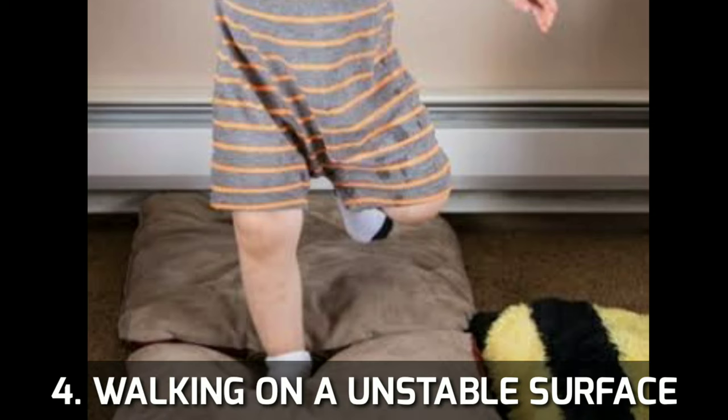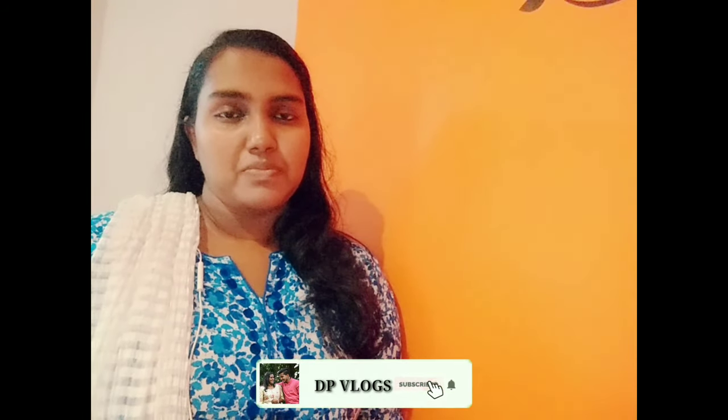The fourth activity is walking on an unusual surface. This activity involves surfaces such as your bed, cushions, and floorboards. Balance and coordination are developed through this activity of walking on unusual surfaces.